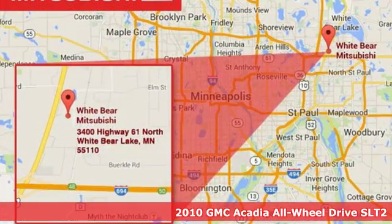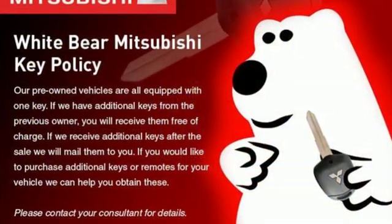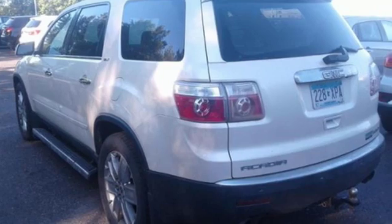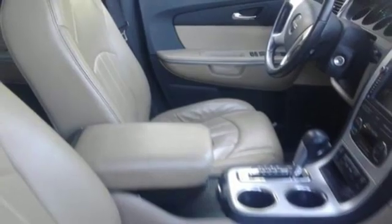It comes nicely equipped with features you'll love. Automatic transmission. Front heated and ventilated leather bucket seats. Integrated navigation system with voice activation. Rear parking sensors. Dual zone climate control.